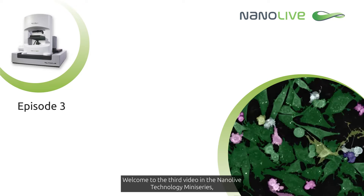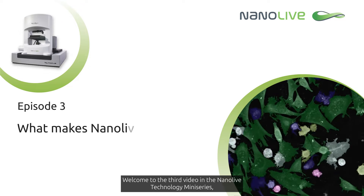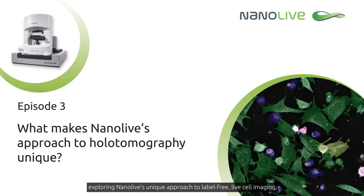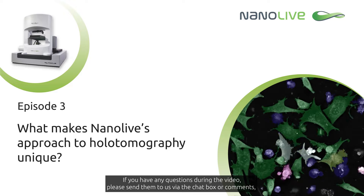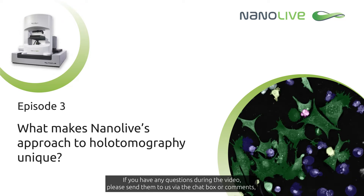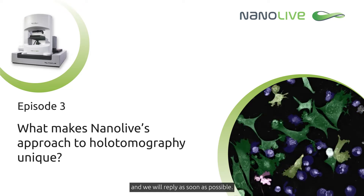Welcome to the third video in the Nanolive technology miniseries, exploring Nanolive's unique approach to label-free live cell imaging. If you have any questions during the video, please send them to us via the chat box or comments, and we will reply as soon as possible.